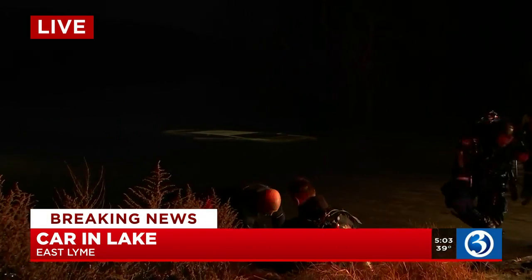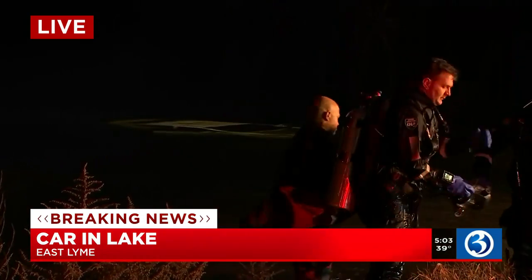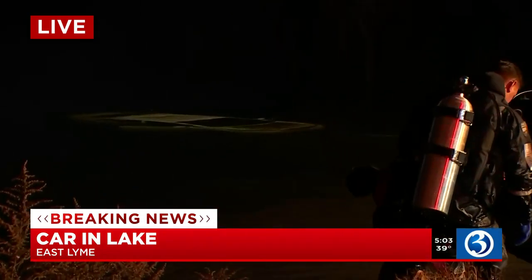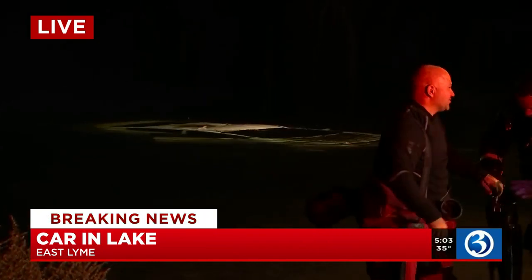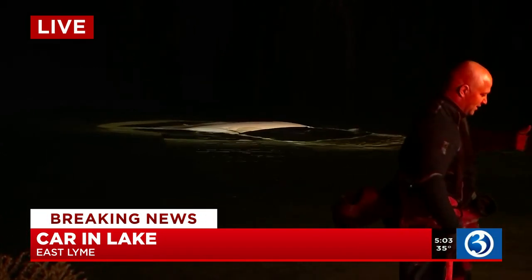Investigators don't believe this vehicle was occupied — that is a good thing — but they are hooking a tow hook to the vehicle right now to try and pull it ashore and make sure 100% that no one was inside. Obviously this continues to be a very active scene. I believe you are seeing right there what appears to be the top part of the vehicle. We will stay on top of this and continue to bring you the very latest on air and on the Channel 3 app.